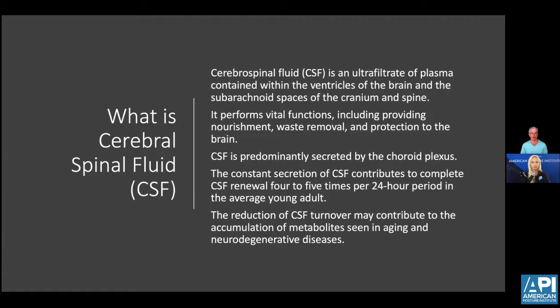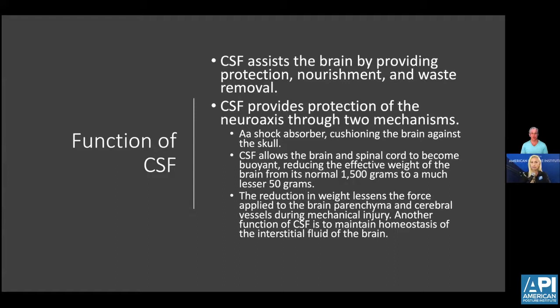CSF is predominantly formed in the choroid plexus, but there are other intricate factors dealing with its production and movement. It is in constant secretion, being exchanged about five times every 24 hours, and reduction of it contributes to waste buildup in the central nervous system. CSF also provides protection to the neural axis as a shock absorber and allows the brain and spine to become buoyant, reducing their effective weight. In pediatric practice, the brain grows twice its size in the first year of life, and the cerebellum itself grows 240%. Ensuring enough CSF for the brain to grow and develop correctly is a very important part of developing optimal potential.